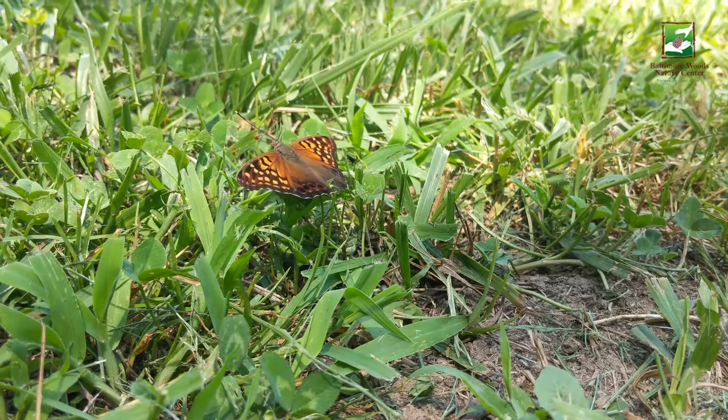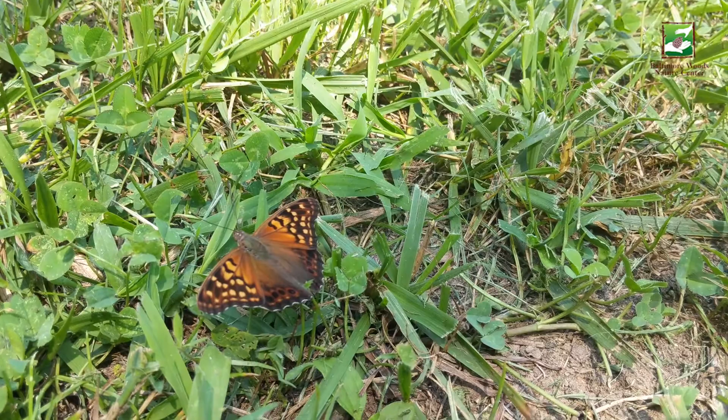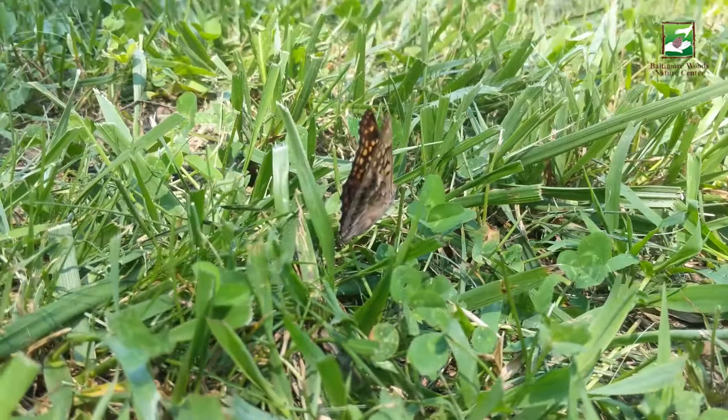Hi everyone, my name is Emily. I'm a naturalist that works for Baltimore Woods Nature Center in Marcellus, New York. Today we are going to talk about a flying animal called the Tawny Emperor butterfly.